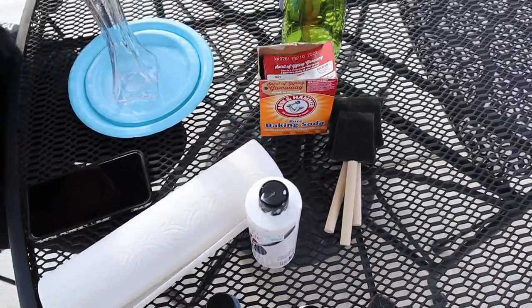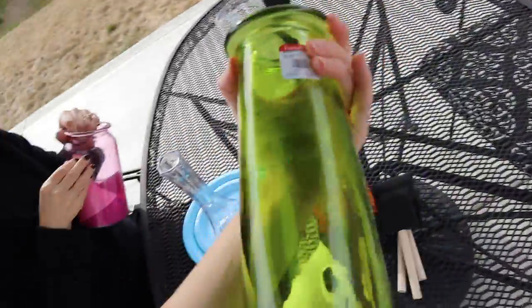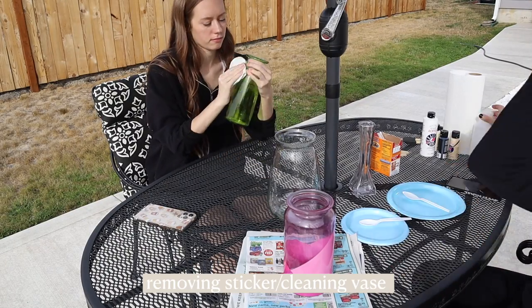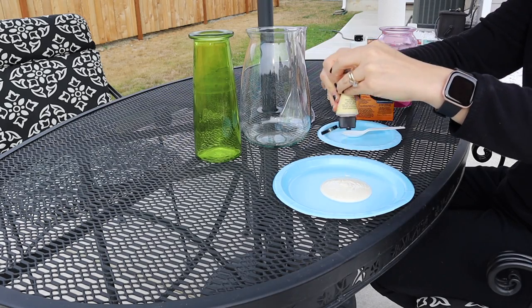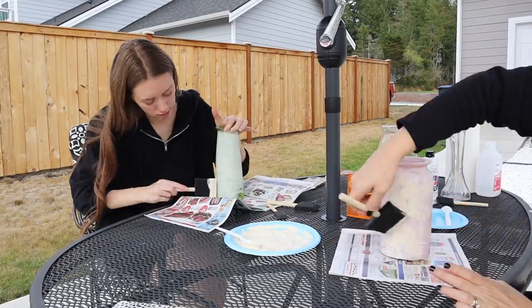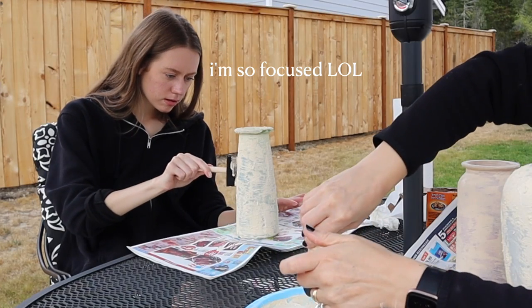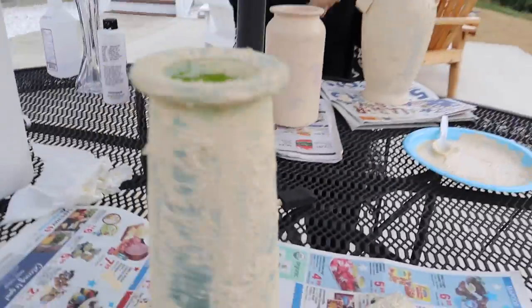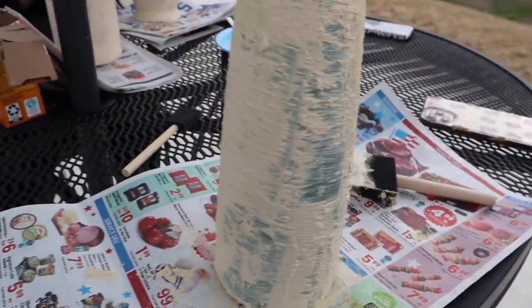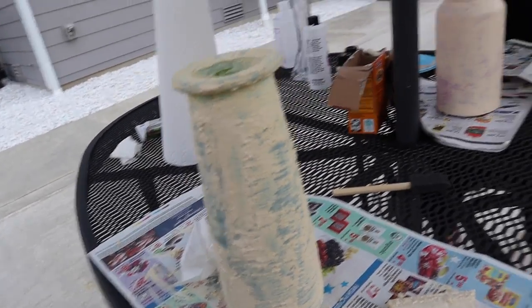Now here's the DIY vase footage. We have our paints, brushes, and baking soda to create a terracotta-style texture. We got the vases at Goodwill — mine was literally four bucks, so it's a really cheap DIY. Here's how it's going — very cute. The first coat is done and everything just needs to dry.